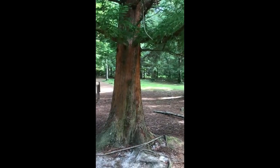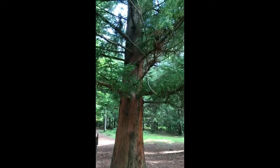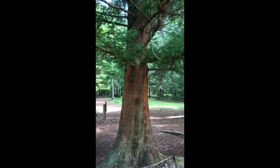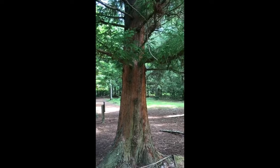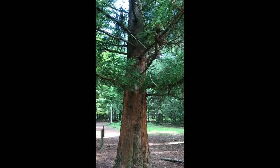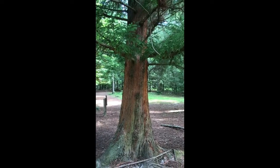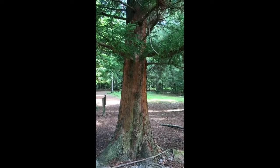If we look at the trunk, we can see it's pretty straight — that's why it's used for timber, certainly in Japan and other places. It's also got that redness to it. I'm not sure whether those are diagnostic features, but they're certainly part of this tree, which is a Japanese red cedar.